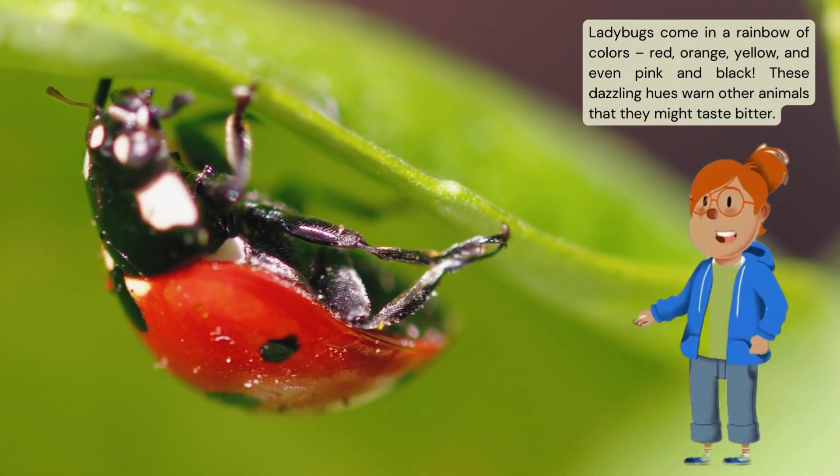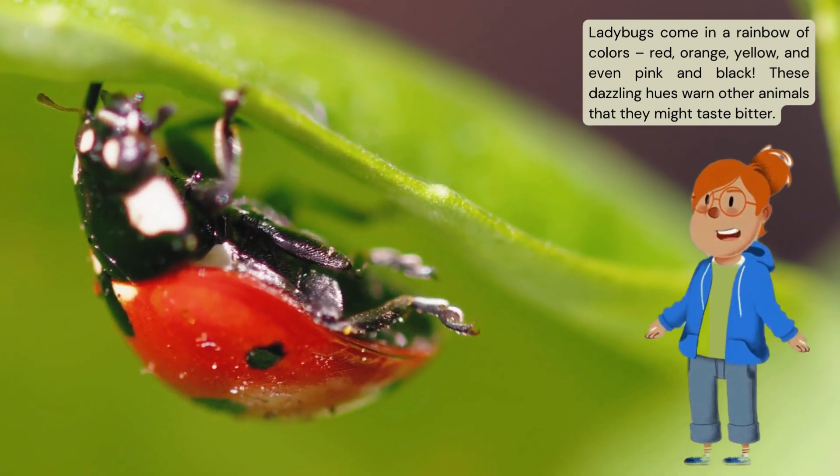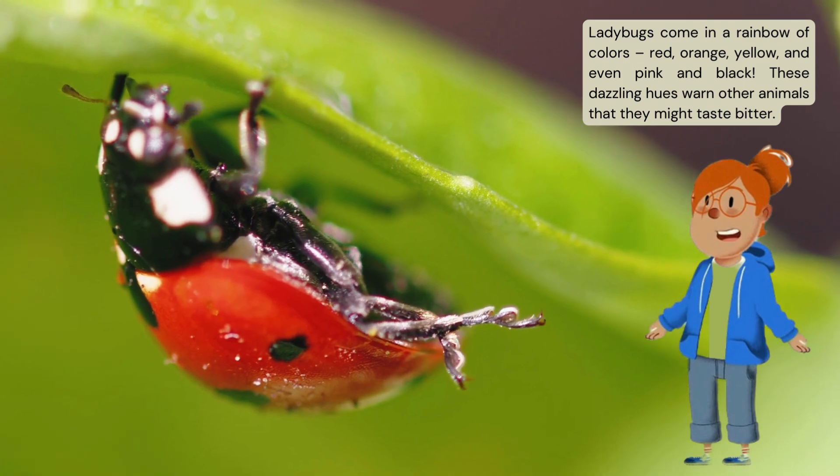Ladybugs come in a rainbow of colors — red, orange, yellow, and even pink and black. These dazzling hues warn other animals that they might taste bitter.